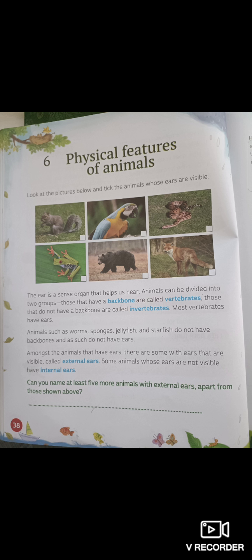Look at the animals below. Some animals you can see their ears and some animals you cannot. I will leave that to you to tick — can you see the animals' ears or can you not?